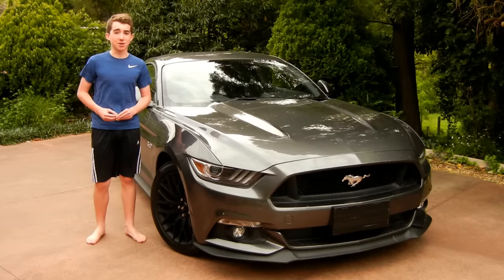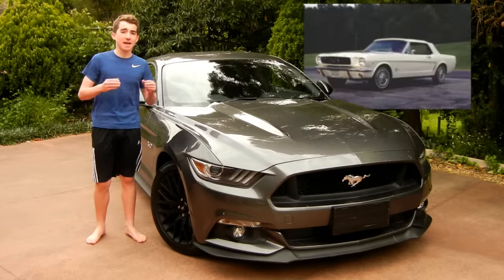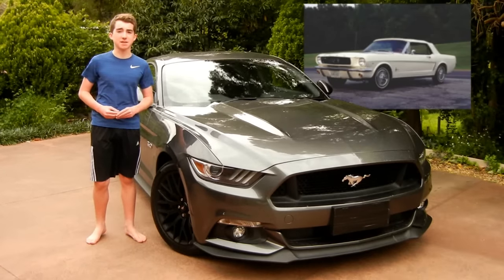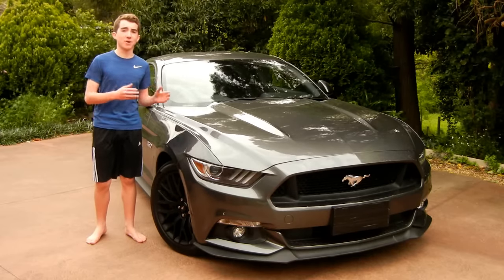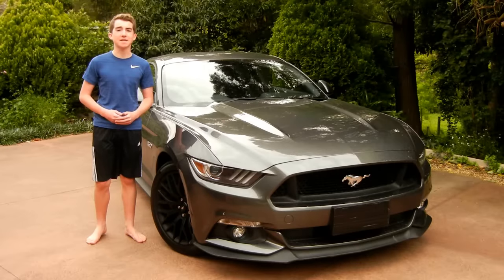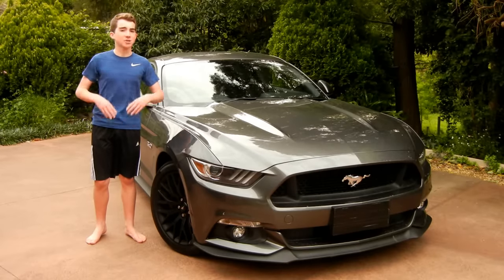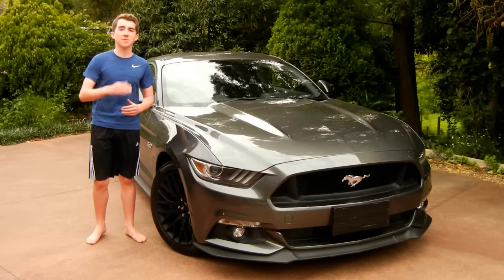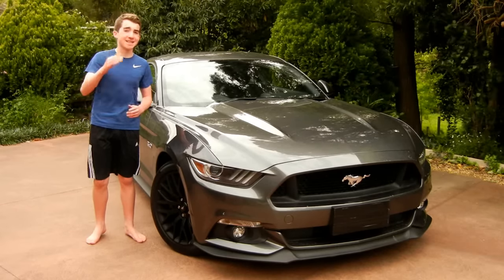It's a V8 and it's got a lot of power. Can you believe it that the first Mustang came into production in 1964? Now this is the first Mustang, believe it or not, to be in right hand drive. It's a really amazing machine. Today in this video guys I'm really going to show you all around it, show you all the features so you guys can really see what it looks like inside and around the Mustang. Let's get started.